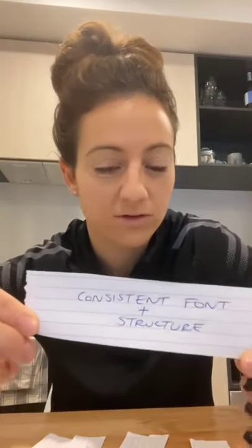Number one: a consistent font and structure. When I'm looking at resumes, I want to make sure that everything looks nice and neat and structured — that you haven't got double spaces here and only one space there, and that the font is consistent throughout the document.